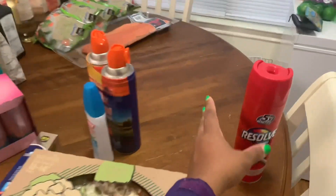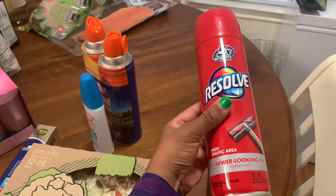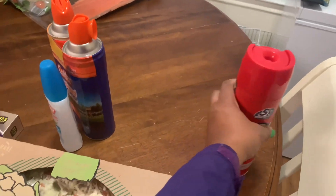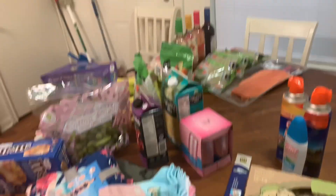Really quickly, before I get to Aldi — we did stop at Target. I was looking for one thing and I ended up getting some of this Resolve carpet foam. I'm going to use this in my daughter's room upstairs.